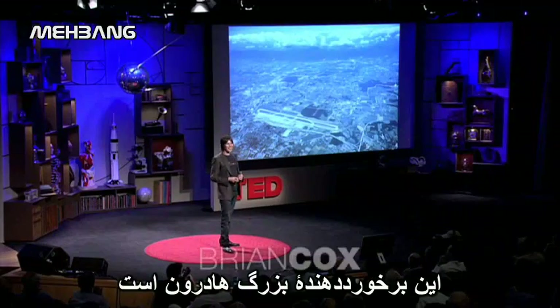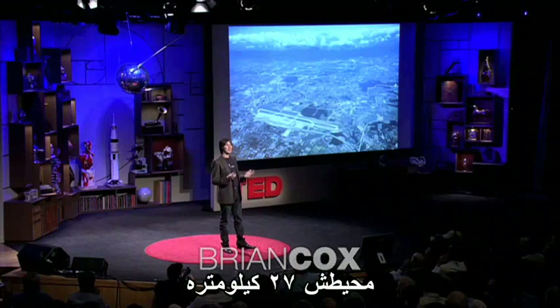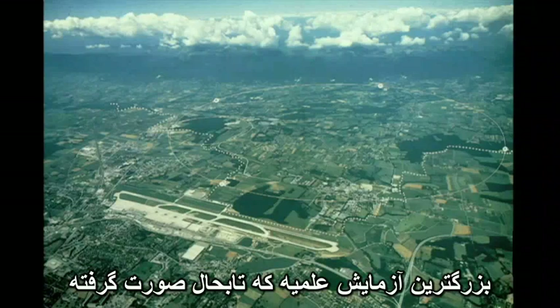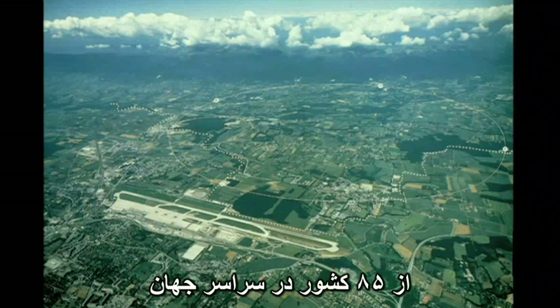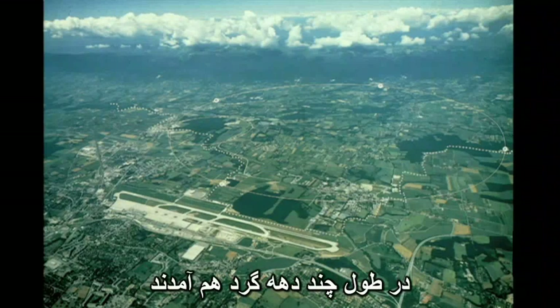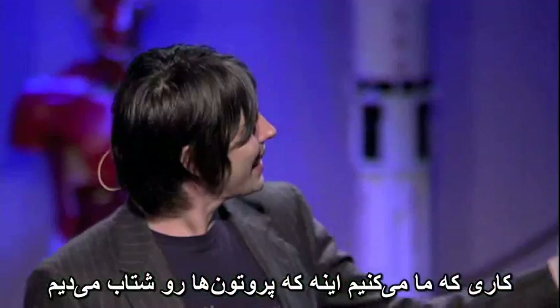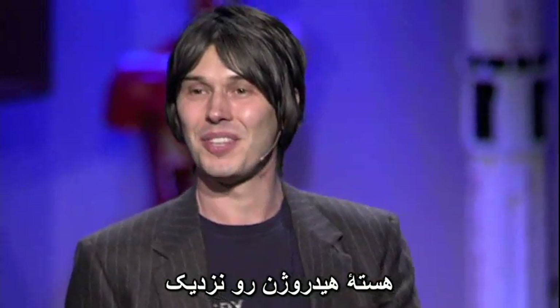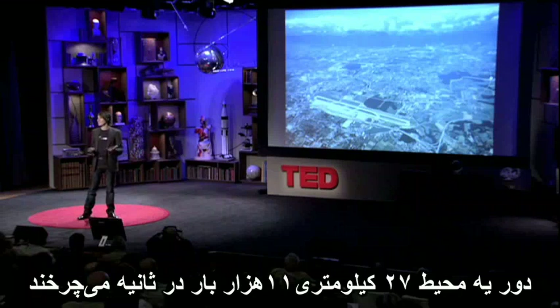This is the Large Hadron Collider. It's 27 kilometers in circumference — the biggest scientific experiment ever attempted. Over 10,000 physicists and engineers from 85 countries around the world have come together over several decades to build this machine. What we do is we accelerate protons, so hydrogen nuclei, around 99.999999% the speed of light. At that speed, they go around that 27 kilometers 11,000 times a second.